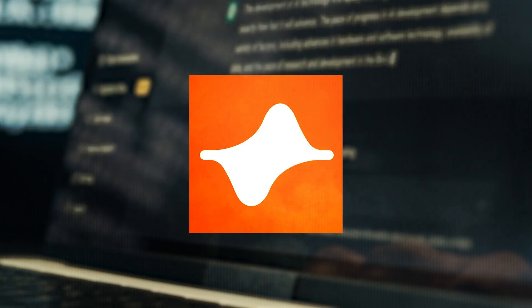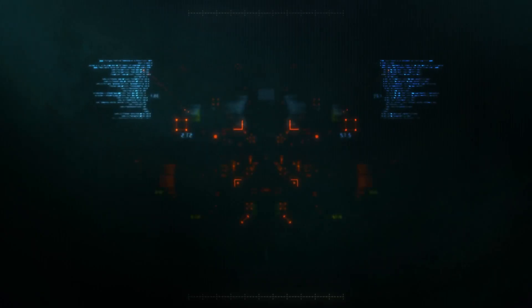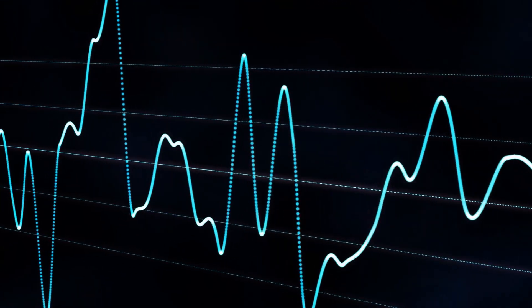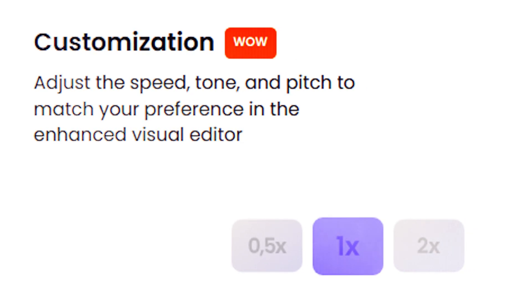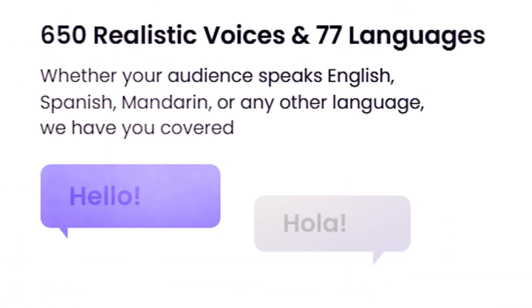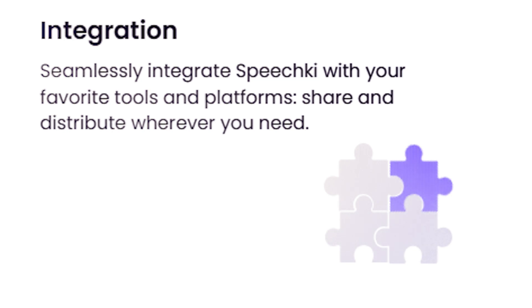The second plugin you need is SpeechKey. SpeechKey employs advanced AI technology to transform your text into high-quality, natural-sounding audio. Whether you're a content creator, business owner, marketer, or educator, this tool enhances accessibility and engagement. It boasts lifelike voices and an easy-to-use interface, allowing you to adjust speed, tone, and pitch in the enhanced visual editor. With 650 realistic voices in 77 languages — including English, Spanish, and Mandarin — SpeechKey caters to diverse audiences and integrates seamlessly with your favorite tools and platforms.